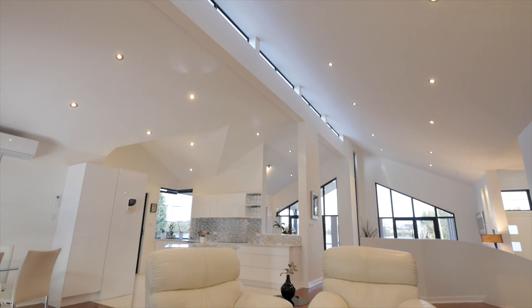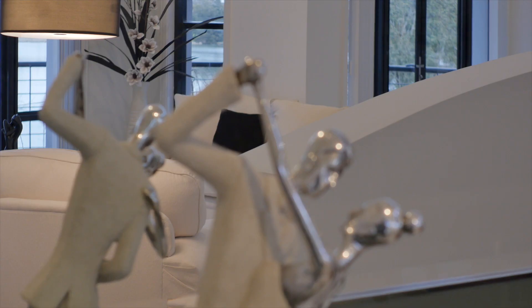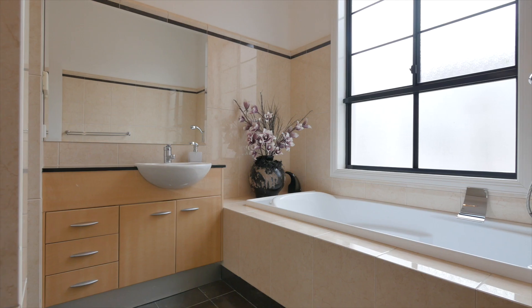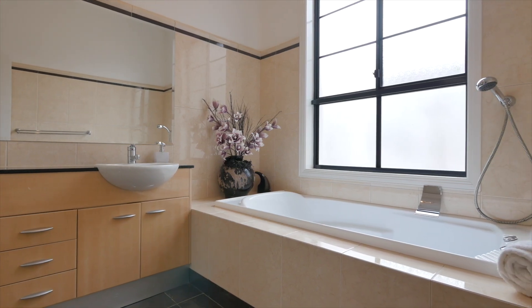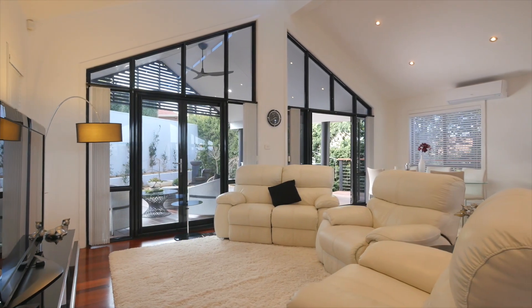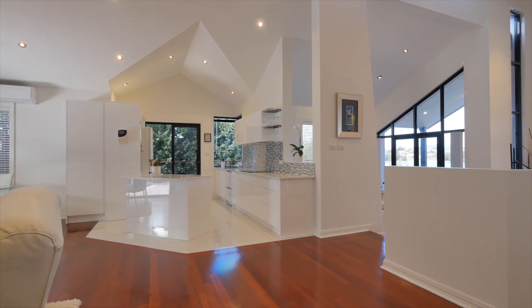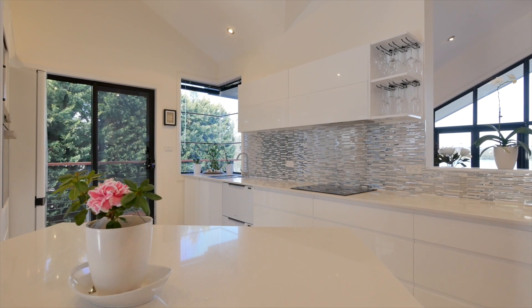Raked high ceilings and stunning solid Jarrah flooring. Beautifully finished throughout, including quality light fittings, extensive use of the finest products, and floor to ceiling windows for natural light. Central to the home is a brand new open plan kitchen with top of the range appliances, comprising an induction cooktop and stained bench tops.